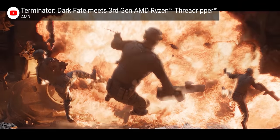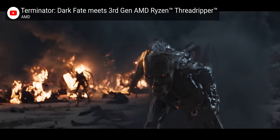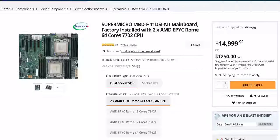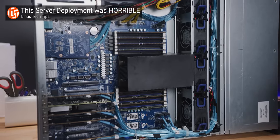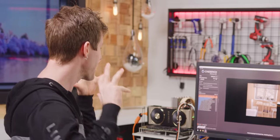Blur Studio famously rendered Terminator: Dark Fate on third-gen Threadripper, and giving studios like that twice as many cores is probably going to result in a lot more headlines like that — that's great marketing. Besides, EPYC is still going to be the best tool for certain things: it's the only way to get support for two Zen 2 CPUs on a single motherboard, and both PCIe lanes and memory bandwidth can quickly become bottlenecks when you're throwing enough data around, like in a high-speed storage server.